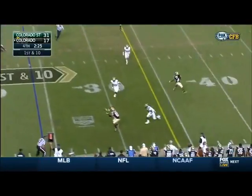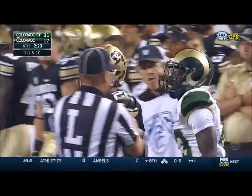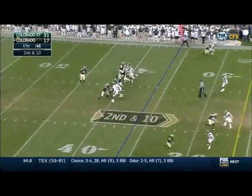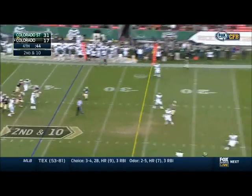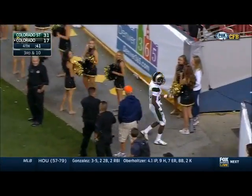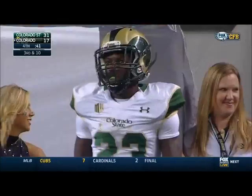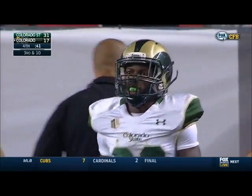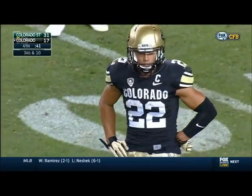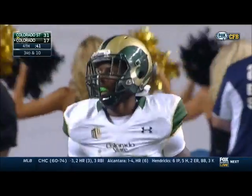Colorado, desperate. Quick pitch near side, it stops the clock. They're going to have to use the sidelines. Up top — and knocked down. Bernard Blake had an opportunity to pad his stats, get an interception, make a play on the football, secure the victory for his team. He looked a little nonchalant as he was going up to try to make that interception.